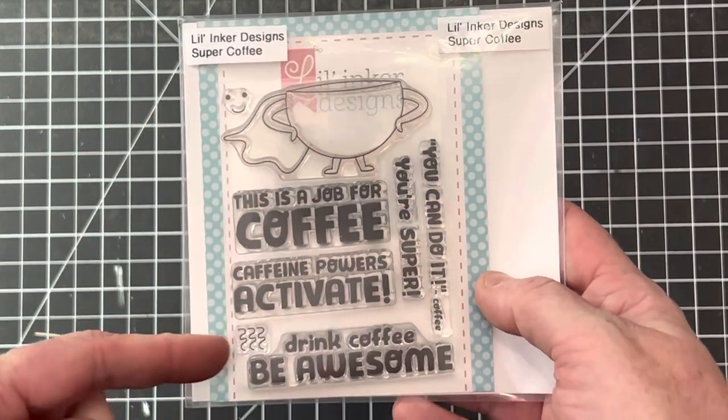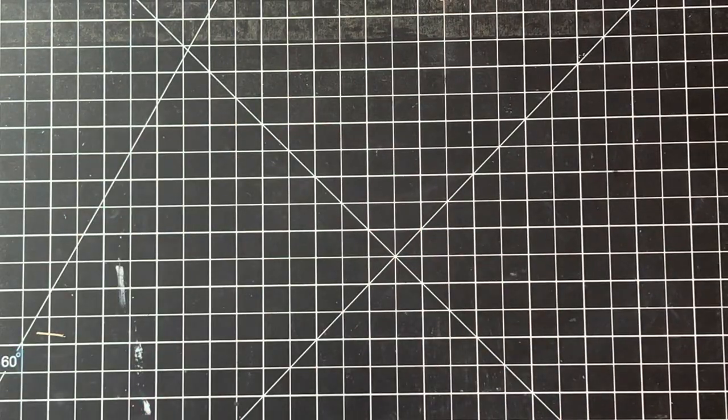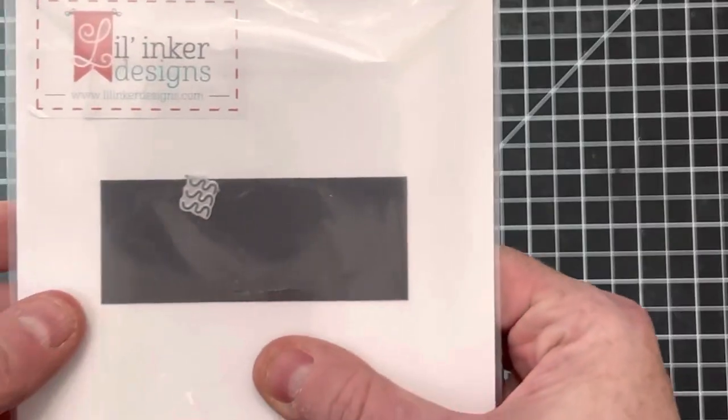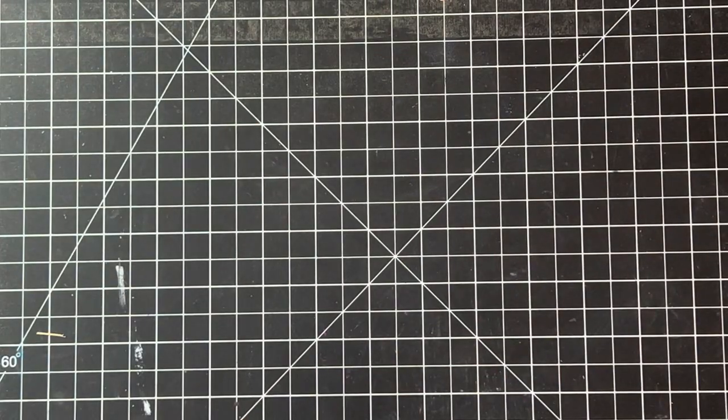This one was too cute not to share — it's by Little Anchor Designs, a super cute coffee stamp with a matching die that cuts out the little cup. You can even give them a little face. And I just found another die with little smoke lines for the coffee — I just thought it was the best!